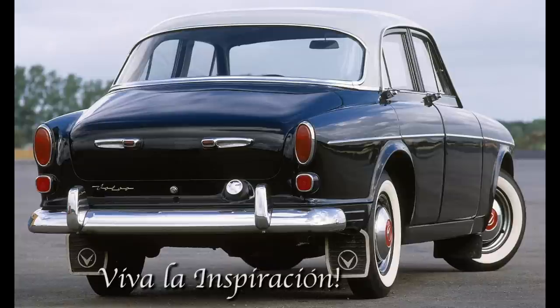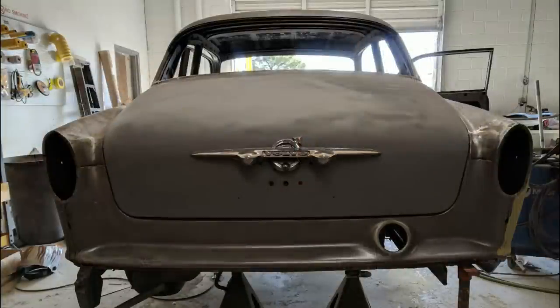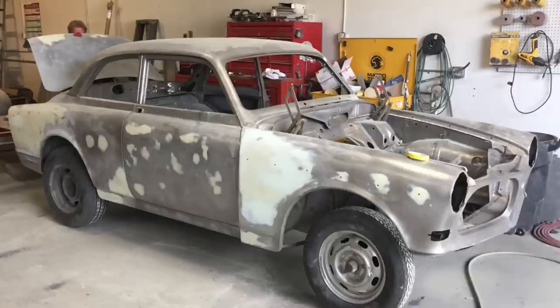We're taking a lot of inspiration from the earlier model years. This is a '57 — notice those trunk handles. Can't really find those, so we had to settle for the earlier big airplane wing style, which is really cool. As the car was getting into the shop and a lot of the work was getting performed, we had to address some big things.